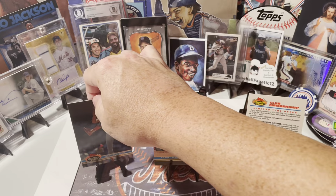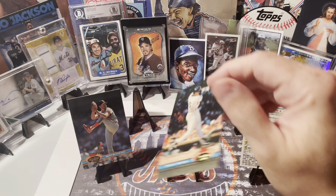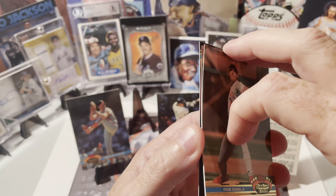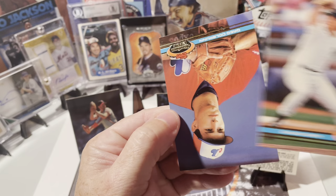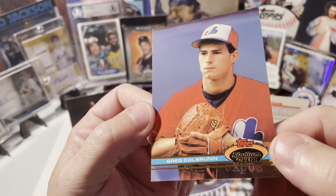This is rookie '71 Topps — Big Hurt, 1990, famous no name on the front. Would love to hit that card. There you go, Rob Dibble — he's gonna make it, guy with the Nasty Boys. '89 Topps, Chuck Cary. And finally, Greg Colbrunn.